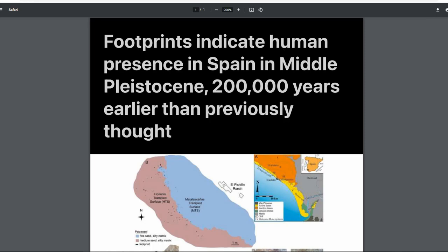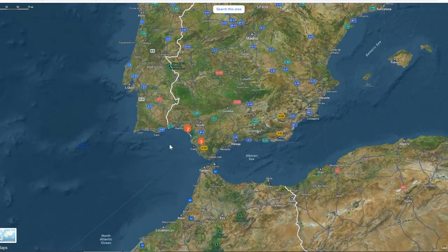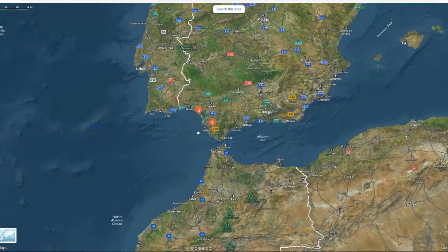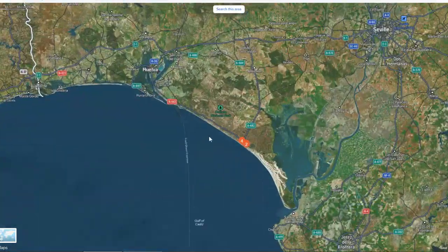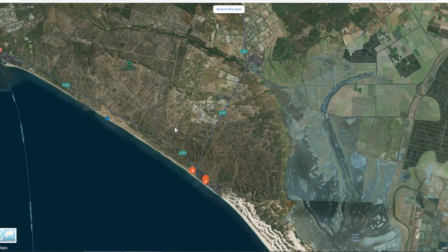The site is located in the Matalascañas area near Huelva. Here you can see Gibraltar and its relation to the African continent, right next to a national park called Doñana. They would normally attribute these footprints to Neanderthals, but the problem is they haven't found any other footprints this old in this area. The scientists don't really want to go too far out on a limb, so they're calling it a pre-Neanderthal ancestor within the lineage.